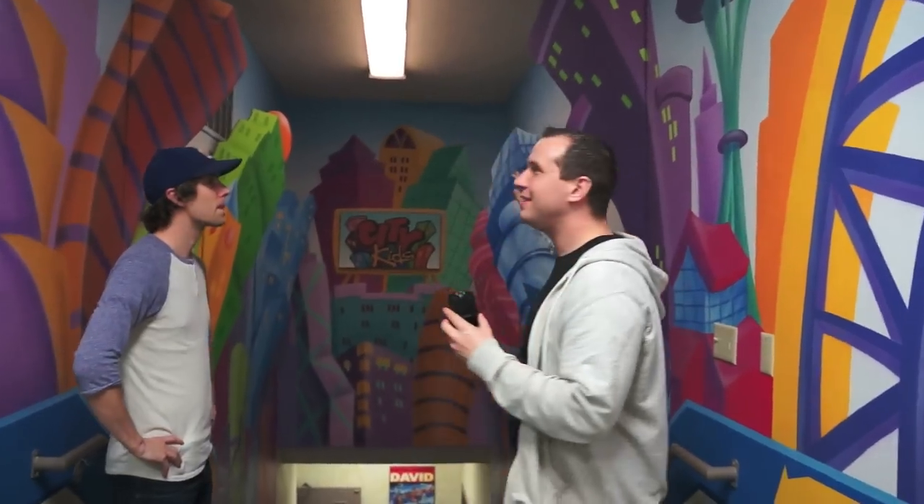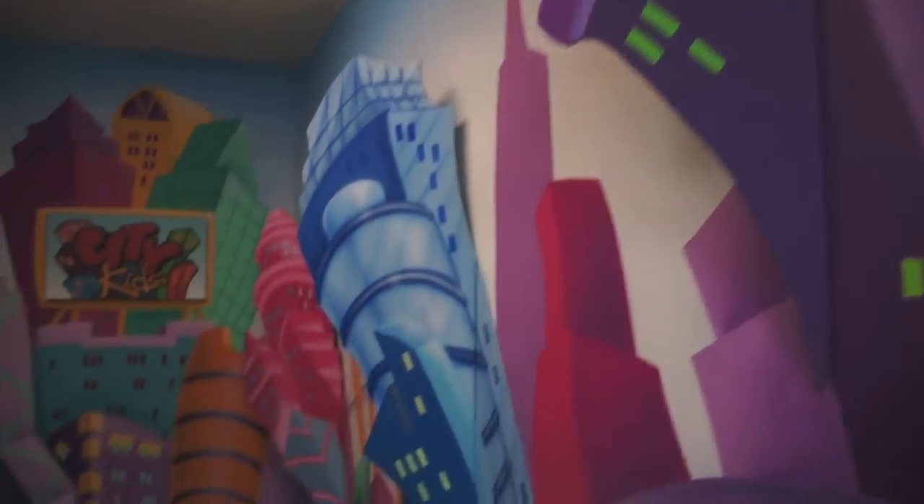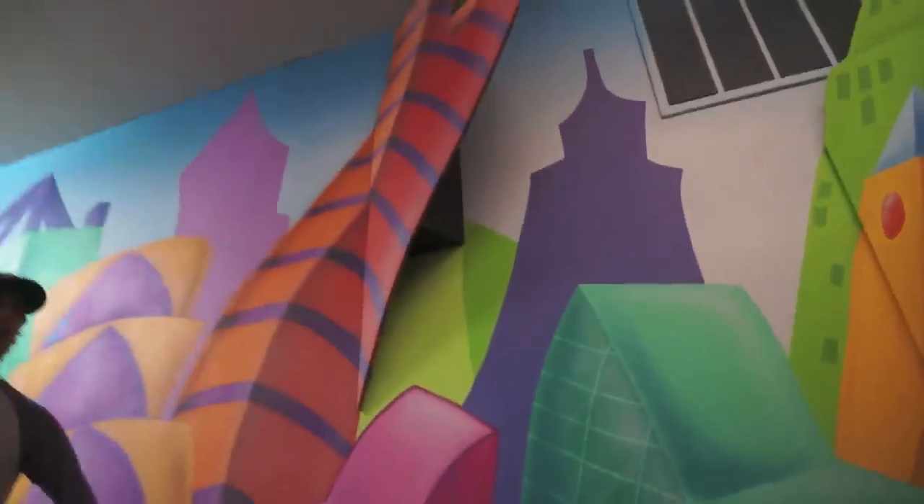Brandon, before we head downstairs, I have to pause. This is one of my favorite things. I don't know if you can see it on the camera as much, but all these little buildings are totally sticking out. I didn't even notice it at first, but it gives such a fun dimension to the whole entryway for what you guys got going on downstairs.